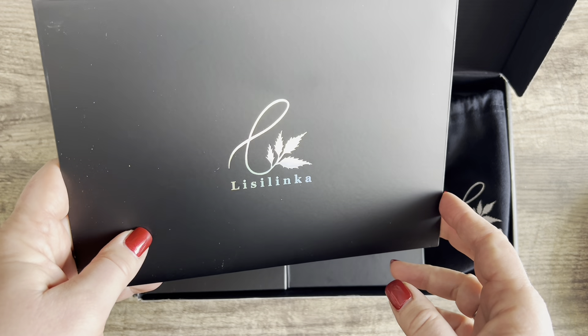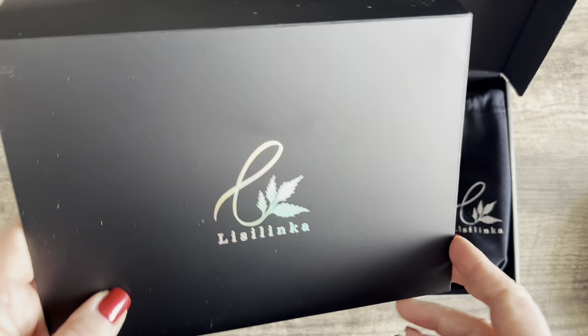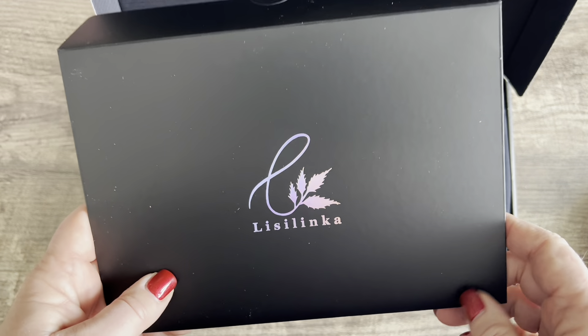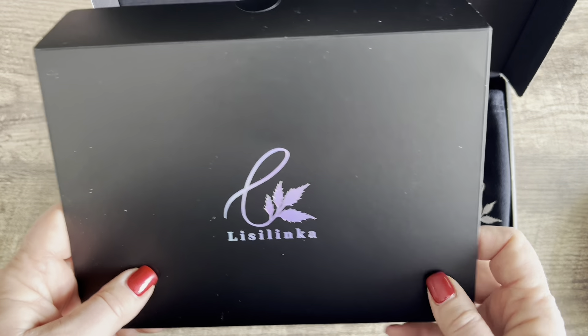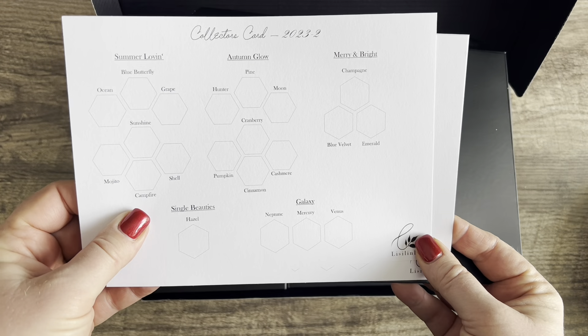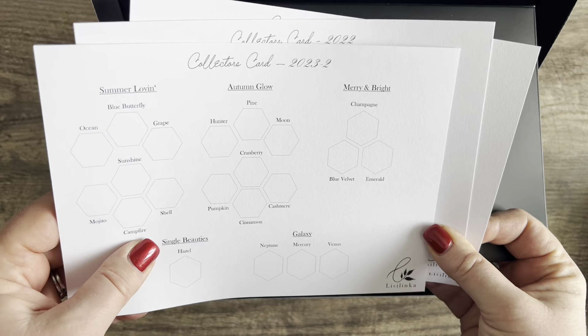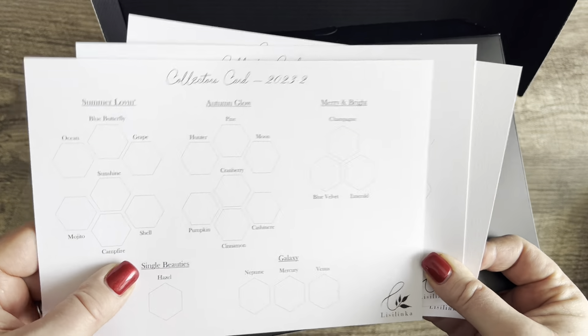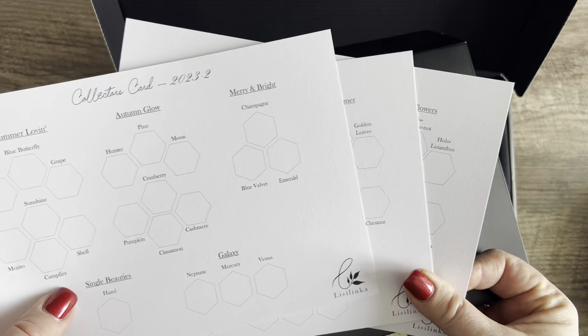I'll put the link in the description below and I'm going to do some swatching tomorrow or Monday. Today my grandson spent the night and my other grandkids and family are coming over for dinner, so I don't have time to swatch. But I've been dying to open this up — it's been sitting downstairs on the piano for three days now. They sent these for the color swatches.